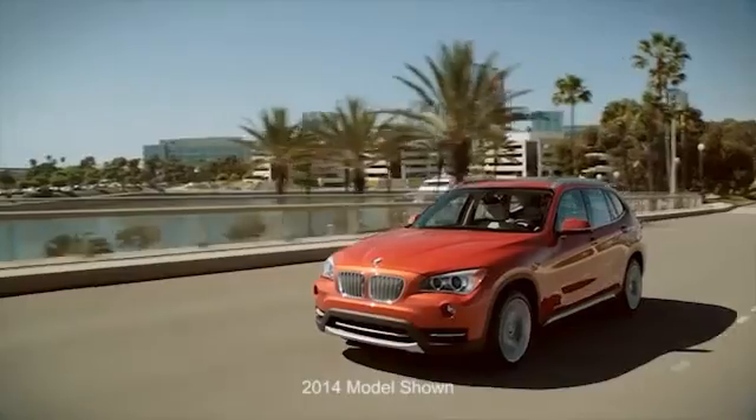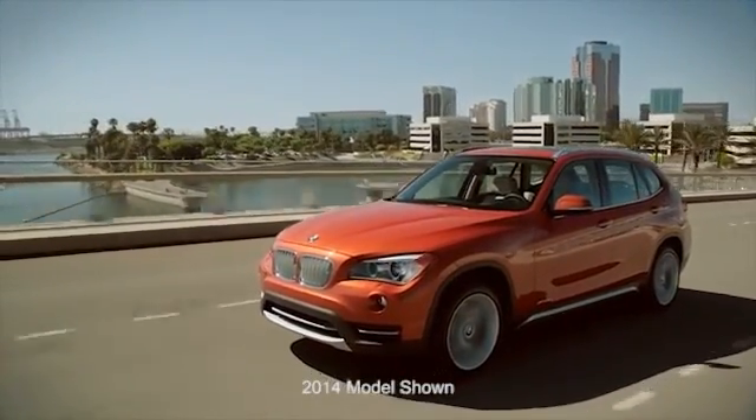The 2015 BMW X1, for a life full of possibilities.